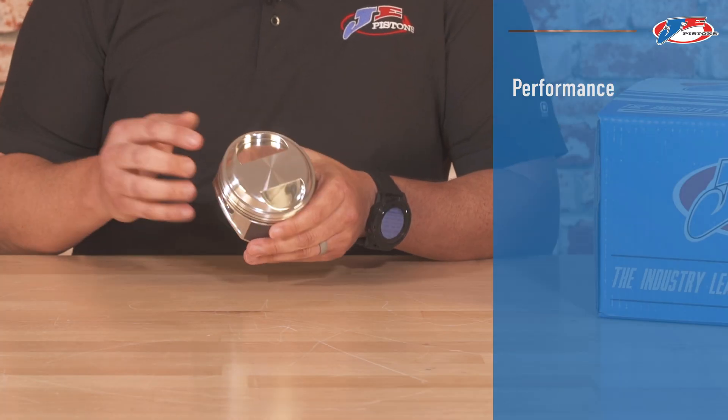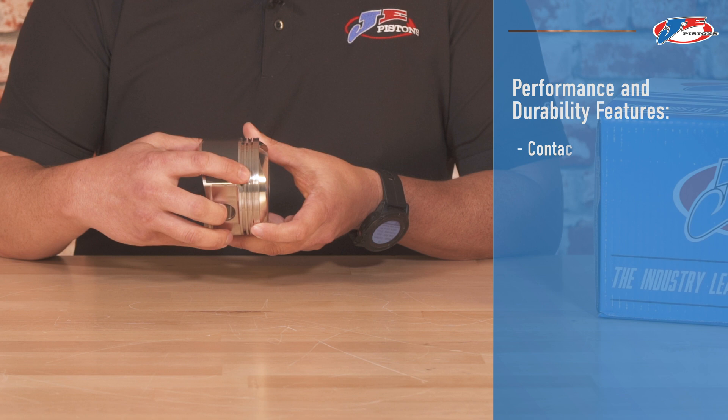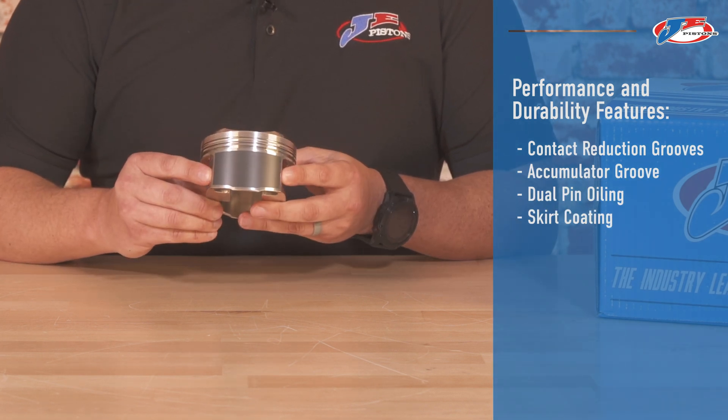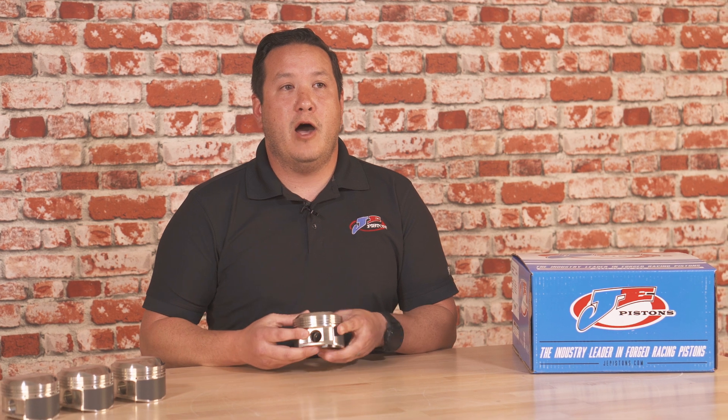All of our pistons feature contact reduction grooves, accumulator grooves, dual pin oiling, and skirt coating. All of these features combined offer a reliable yet extremely strong option with an OEM fit.